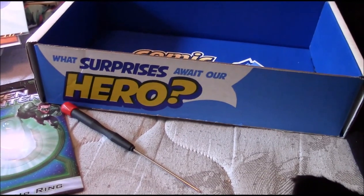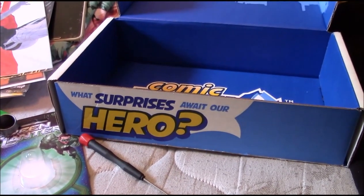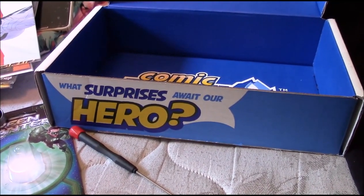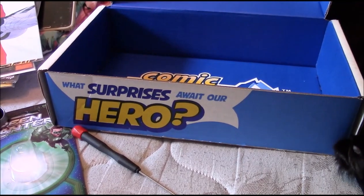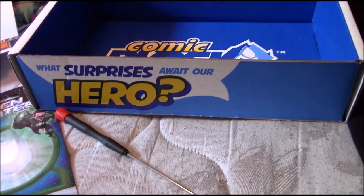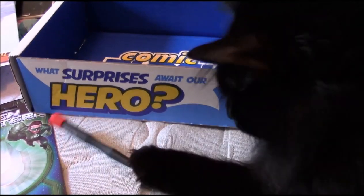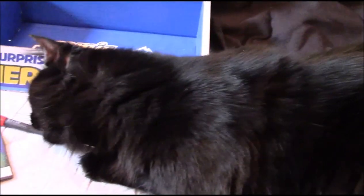Nerd Block is putting out a new sci-fi box, and I like to support my habit — I enjoy these theme boxes. I'm a disabled veteran and I don't get much mail, and I've cut down on friends lately because there's too many fake ones out there, so I look forward to things in the mail. The first one comes out in November, and I'm pretty sure it's gonna have Doctor Strange, Doctor Who, or Star Wars as the first two items.